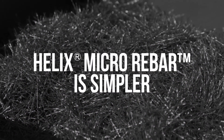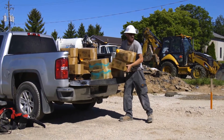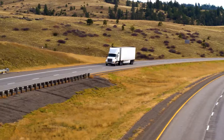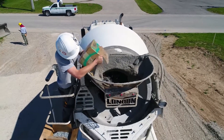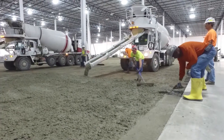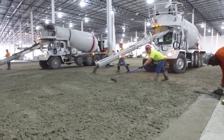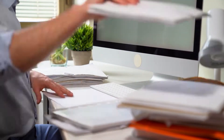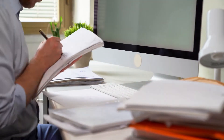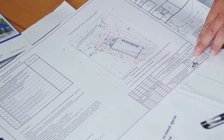Helix Micro Rebar is simpler. Every step of the process, Helix Micro Rebar makes things easier. It can be shipped to you within a week and takes less than five minutes to mix with your standard concrete mix. In some cases, Helix Micro Rebar allows concrete mixers to drive their loads directly onto the site since there's no rebar in the way. Our building product evaluation reports make for easier approvals, and if you have questions, Helix Steel's own engineers are here to help.